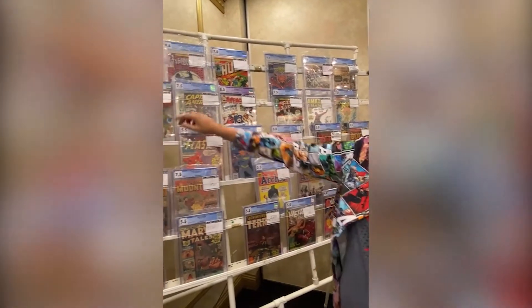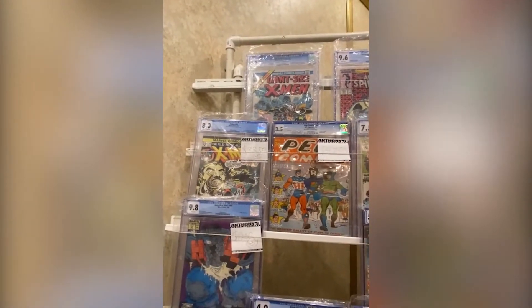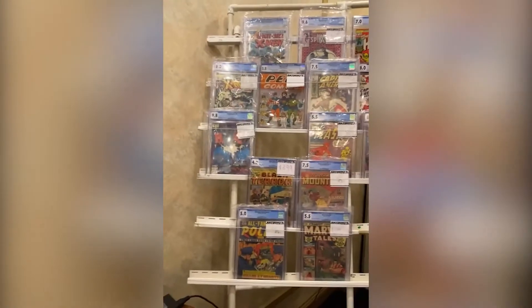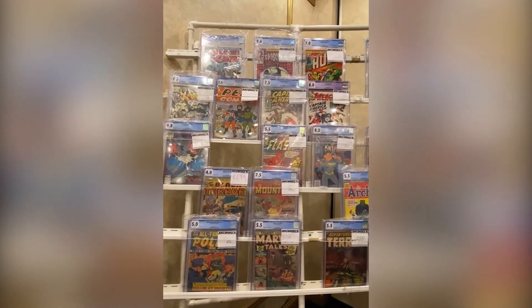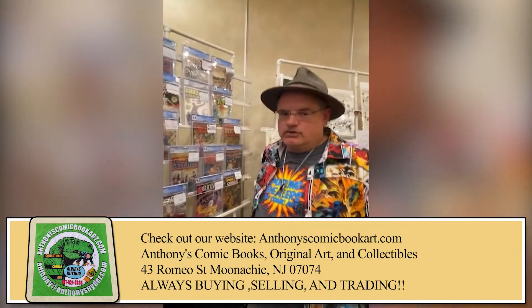That's a consistent customer that was just made happy — bought a Spanish version of an FF1. He wants to do a combo deal on the 9.4 and the Giant Size with the Wolverine. So you've got first, second, and third appearance of Wolverine all in a row for your collecting needs.